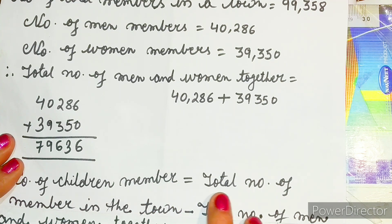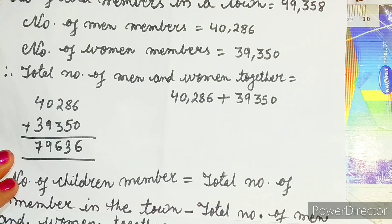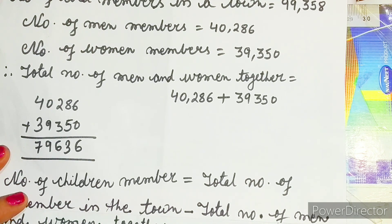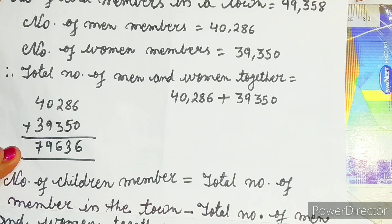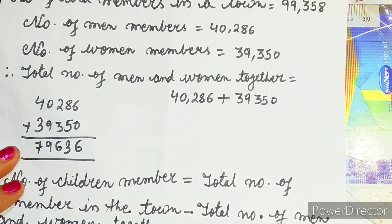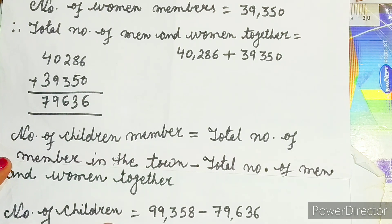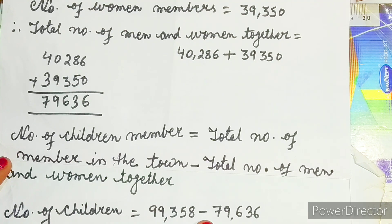Then write: number of children is equal to total number of members in the town minus total number of men and women together. The total number of men and women together we have calculated, and the total number of members in the town is given. So: number of children is equal to 99,358 minus 79,636.